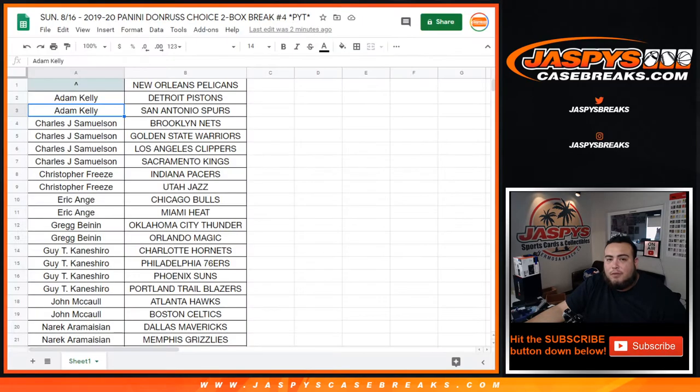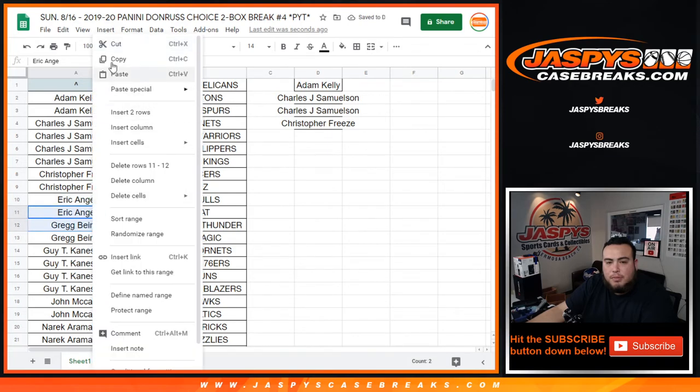Let's do the randomizer first for the Pelicans to see who's going to get that last team in the break. So Adam Kelly, you had 2 spots there. Charles, you had 4 teams so you get 2 entries into the Pelicans. Christopher Frazier, you had 2 — let's put you in. EA with 2, Greg B with 2, let's put you guys both in.